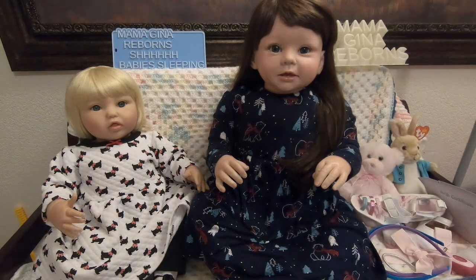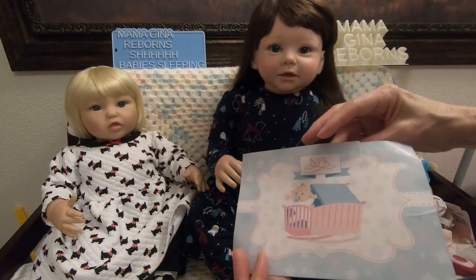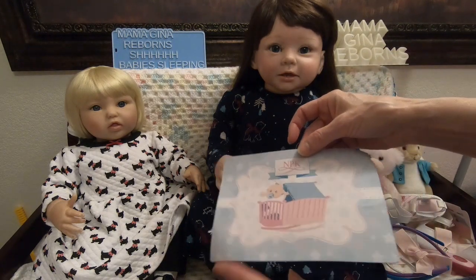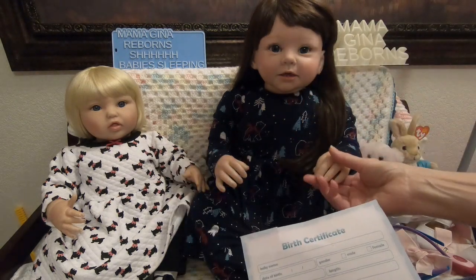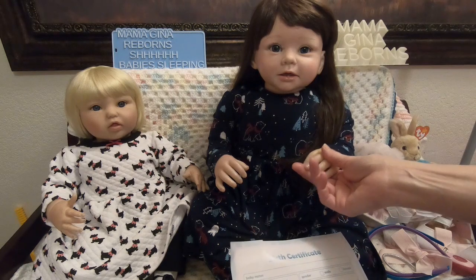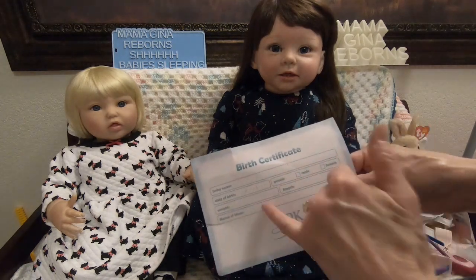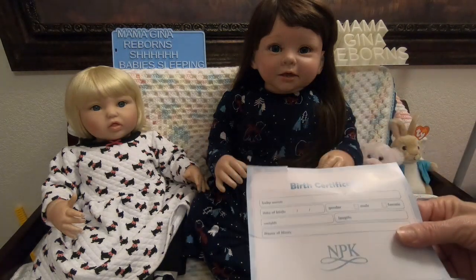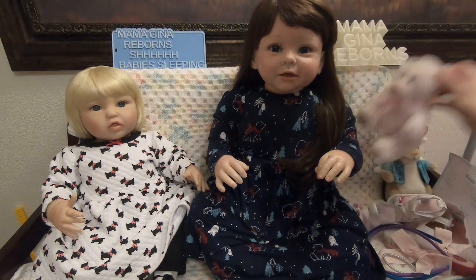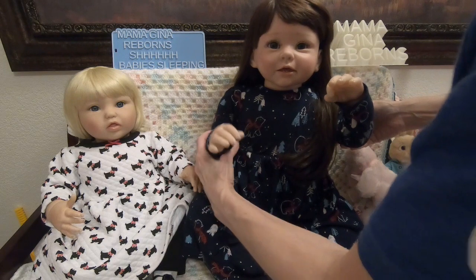It'll be a whole new experience. She did come with this birth certificate — it's kind of messed up — but the company name is NPK, which I'm a little confused about, because her headline on Amazon had the company listed as Terabithia. Here you can put in her name and birthday, name of mom, and all that stuff. I was also able to move her arms.